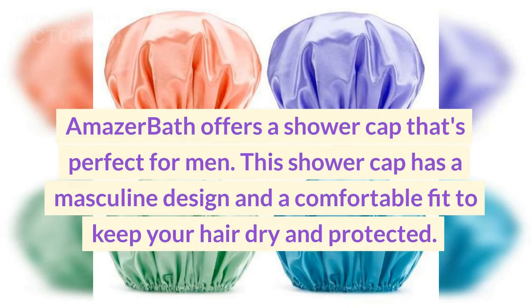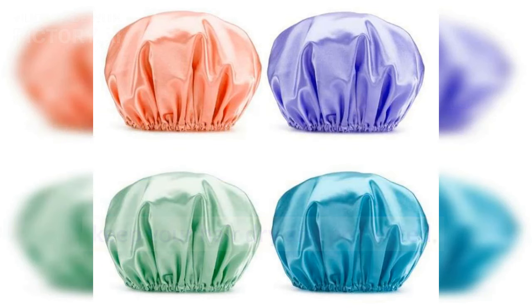Number six: A Mazer Bath shower cap. A Mazer Bath offers a shower cap that's perfect for men. This shower cap has a masculine design and a comfortable fit to keep your hair dry and protected.